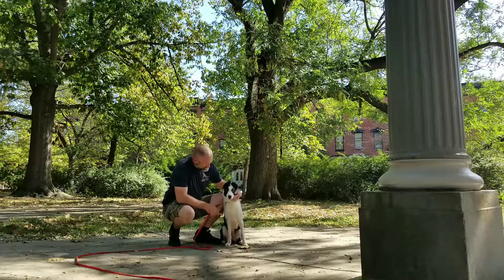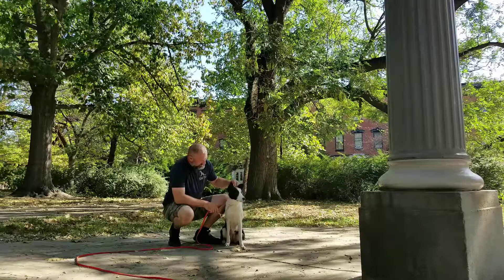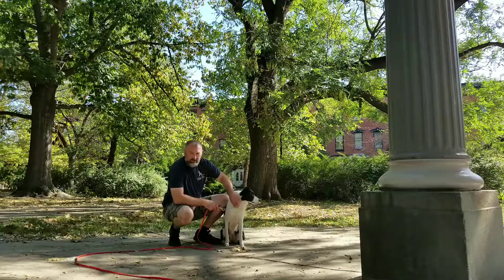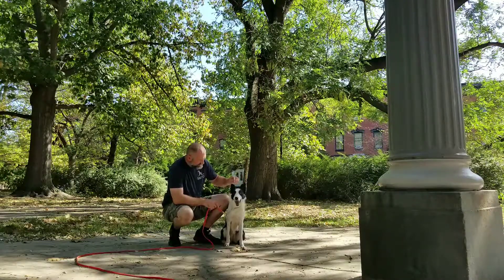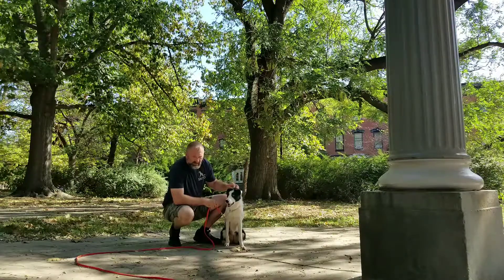Dave with Show Me Your Dog Training. This is a one-and-a-half-year-old Fly. She's a border collie. She was owner-surrendered to me earlier in the spring. She's had a little bit of work, it just wasn't getting used.